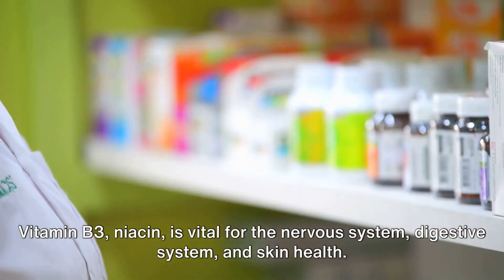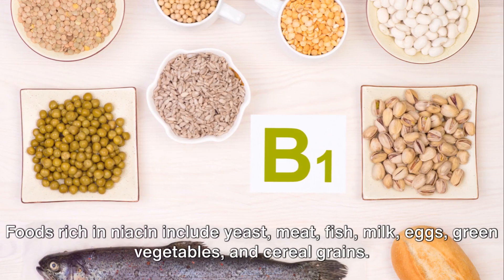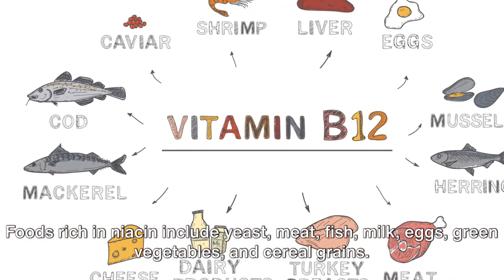Vitamin B3, niacin, is vital for the nervous system, digestive system, and skin health. Foods rich in niacin include yeast, meat, fish, milk, eggs, green vegetables, and cereal grains.